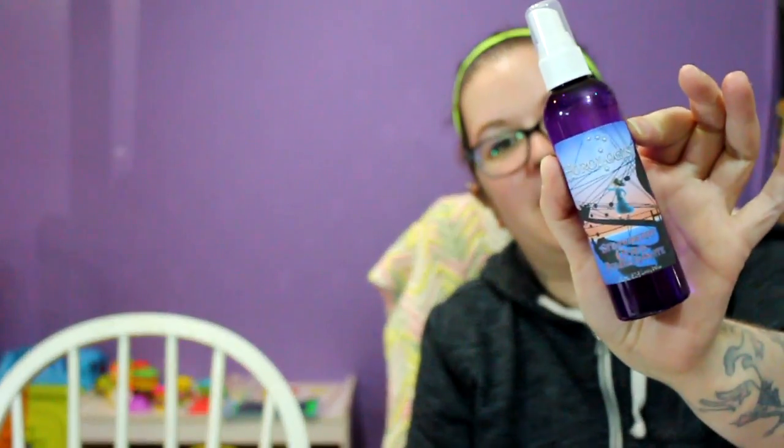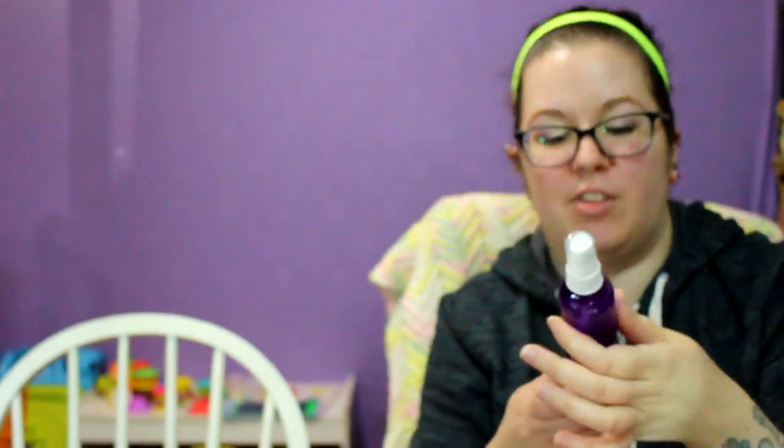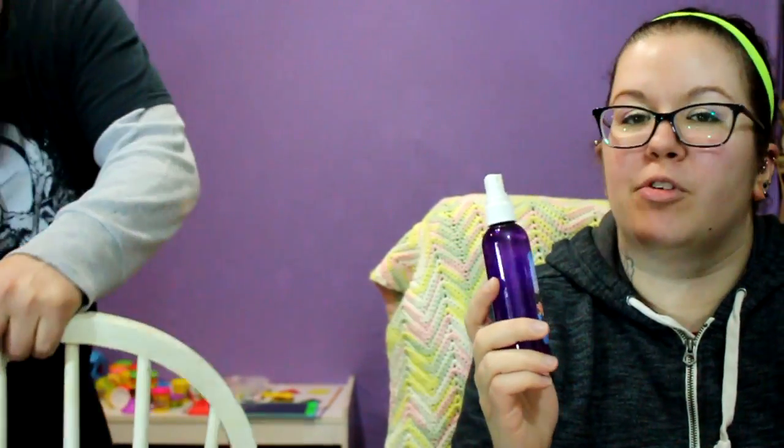I also ordered some other stuff. I got the Horologist body spray because this was our favorite one from last month's box. This is the strawberry citrus and pomegranate, based on Pirates of the Caribbean, and it smells so good. It's like a super fruity fresh scent — I sprayed it earlier and I can still smell it in here. This is definitely a new favorite.